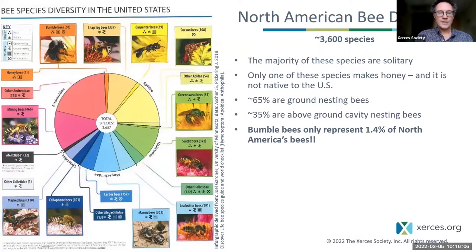Bumblebees are somewhat atypical among bees. This pie chart for the United States shows how bees break into different family groups. Bumblebees belong to the family Apidae, which represents less than a quarter of all species, and bumblebees themselves represent only about 1.5% of all bee species in the United States. Also of note: most bees are solitary, not social — and bumblebees are social.